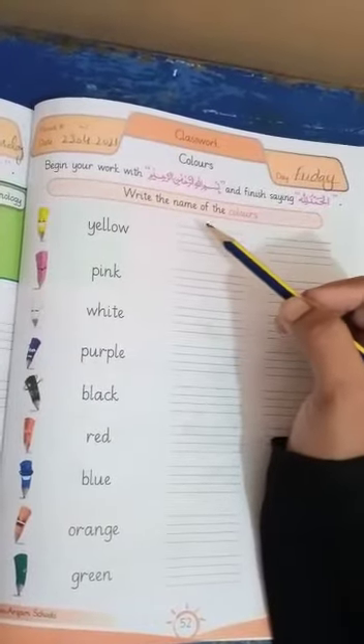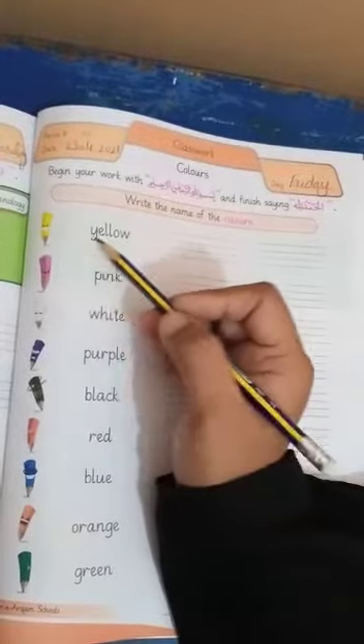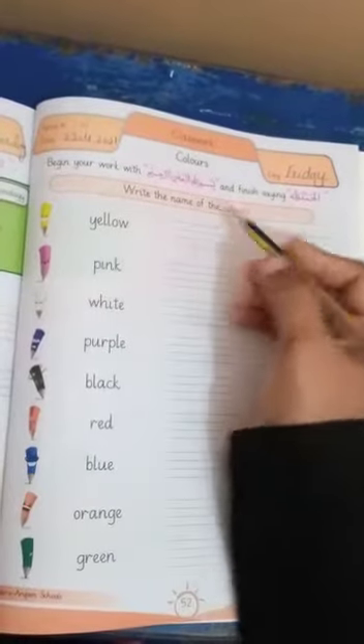Now, what do you want to do? Let's start. Write. This is yellow color. Here is its spelling: Y-E-L-L-O-W. Yellow.